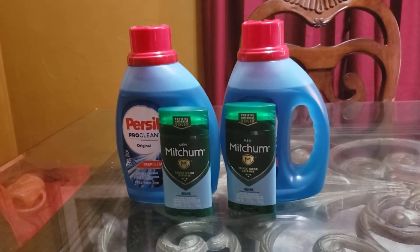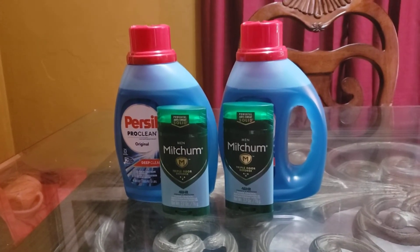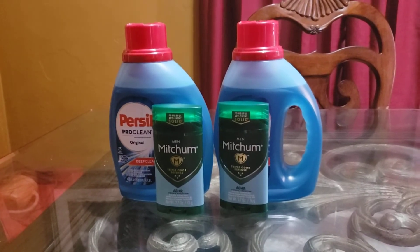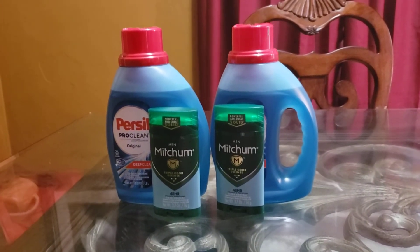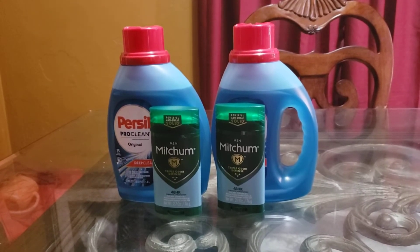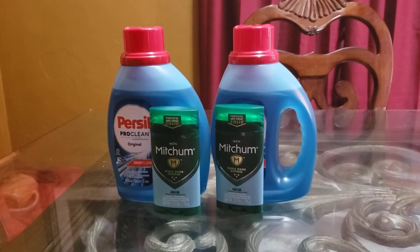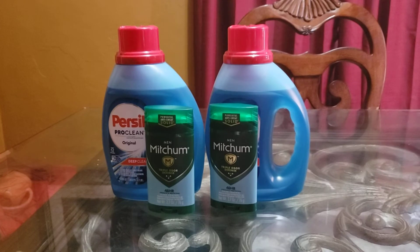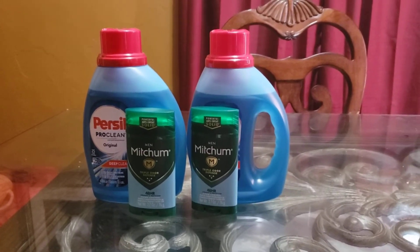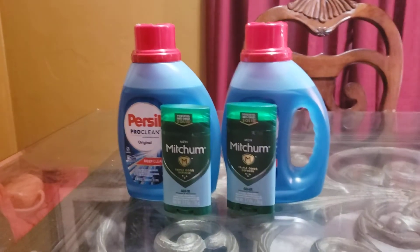So with the rewards and coupons, it brings it down to like $2.99 or something like that, which I'll get into all of that. It's $5.99. I had a $2 coupon, which would bring it down to $3.99. But with the reward card, it brought it down to $2.99. So I got two of those for $2.99.